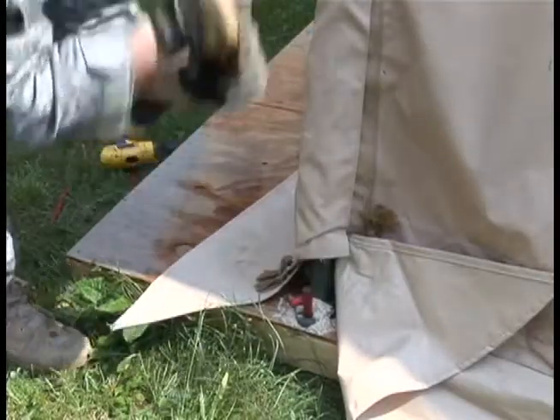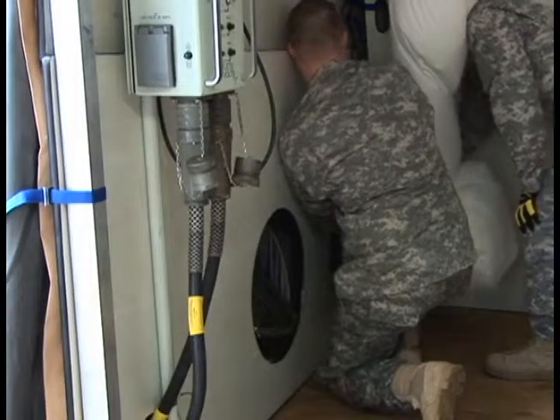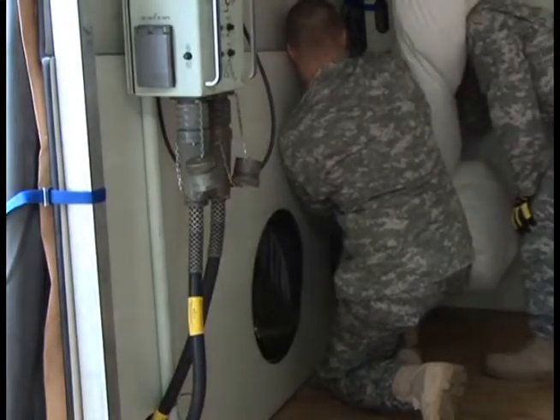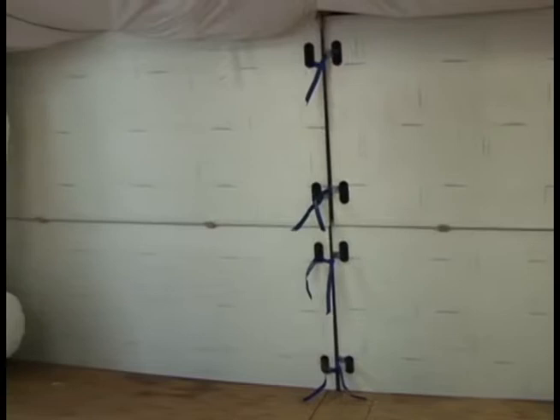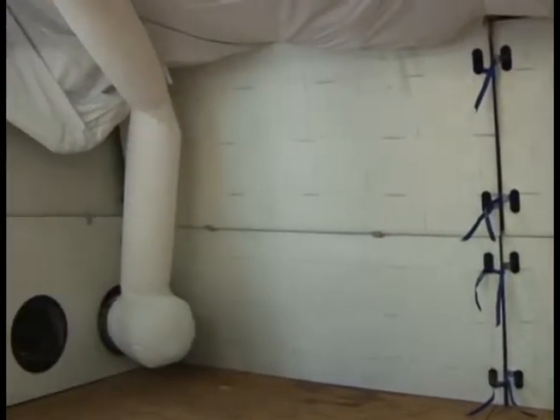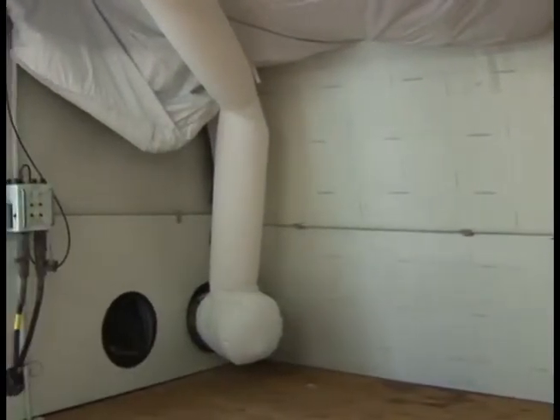The MBPS requires only standard tent anchoring, fit system, lighting, and HVAC, and these up-armored tents have no signature issues. As an add-on kit designed for seamless integration into a tent, the MBPS will not hamper the shelter's use or the unit's mission.